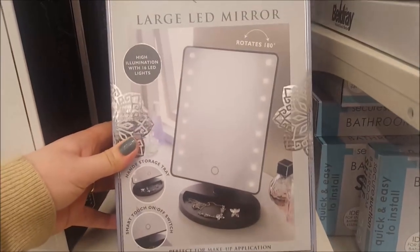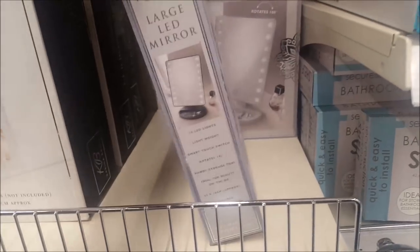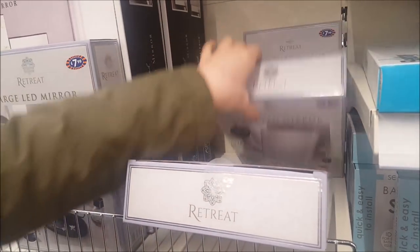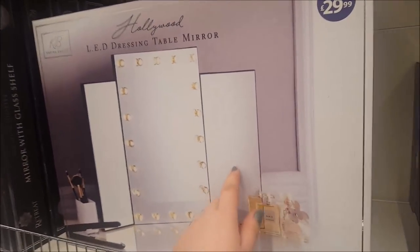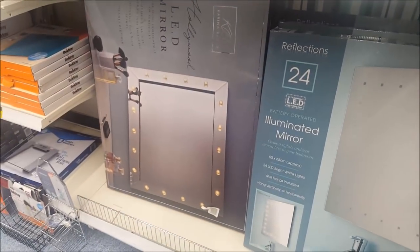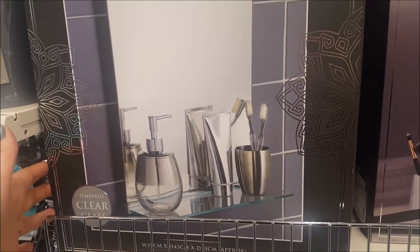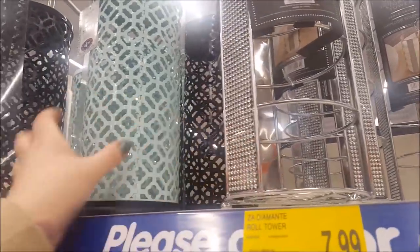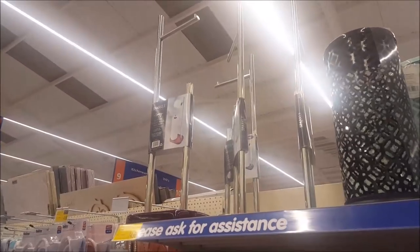This is what Ebbs bought yesterday with her pocket money — an LED mirror with LEDs that go around the outside, just four AA batteries. It's really nice and really bright. This whole section was full — there's a white and a silver. There's a nice dressing table mirror as well, and a huge one down there for 30 quid — that's a good price. And a bathroom mirror for 20 quid.